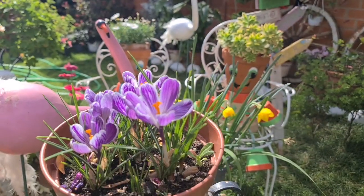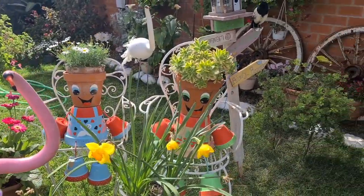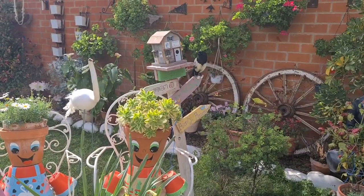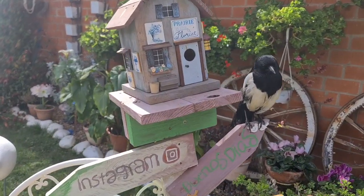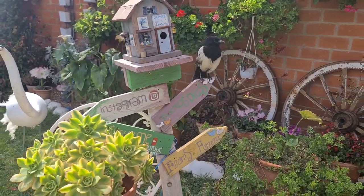Hola, ¿cómo estáis? Bienvenidos un día más a Flores Ferrera. Como veis mi jardín, hoy se escucha el canto de los pájaros. Ya casi llega el mes del amor de los pájaros y aquí está Luna, otro día más aquí en la casita que es su sitio favorito cuando estoy grabando.